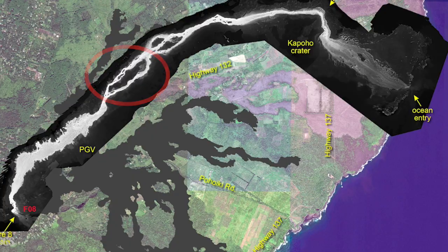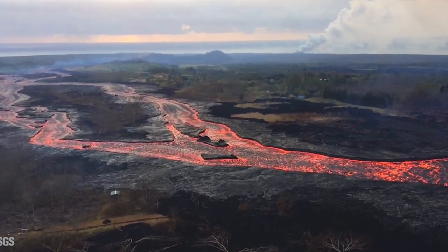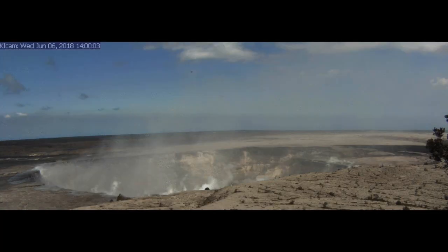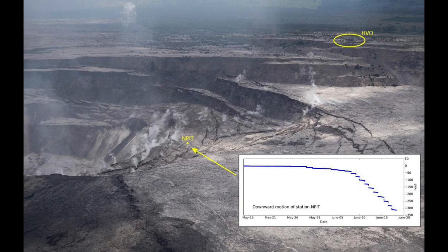That magma drained northeastward down the rift zone and fed the 2018 eruption on the northeastern rift zone, leaving a void under the caldera floor. That in turn led to the collapse of the caldera floor by over 100 meters across a large area and several hundred meters at the deepest point.